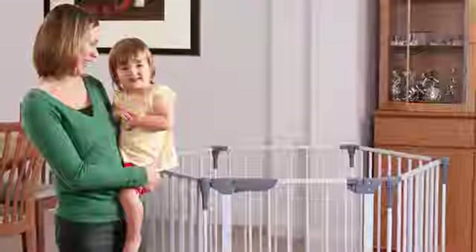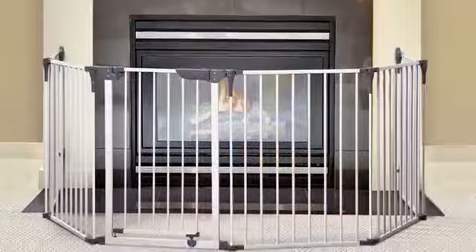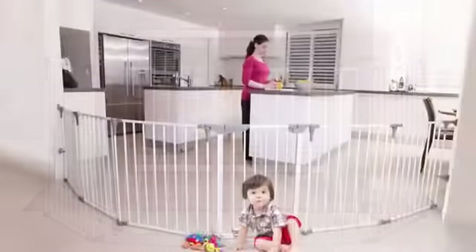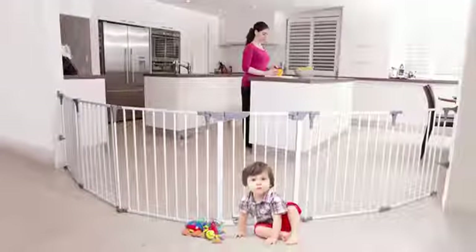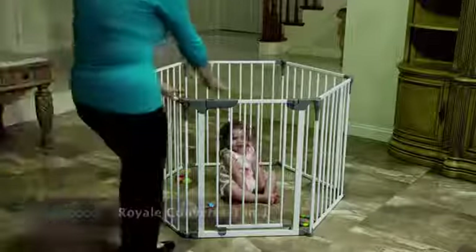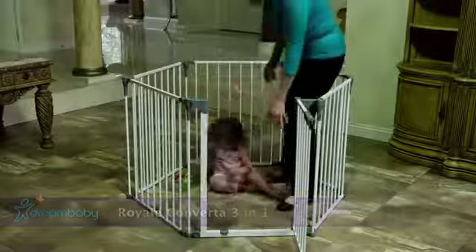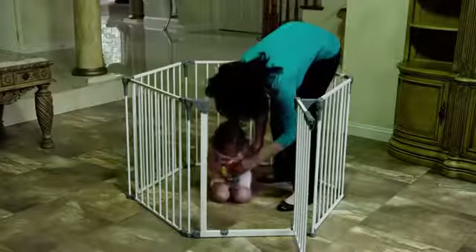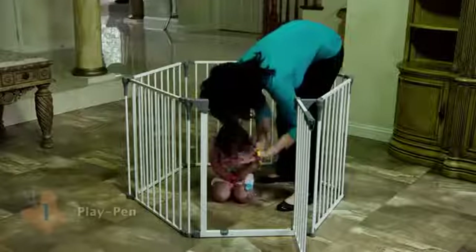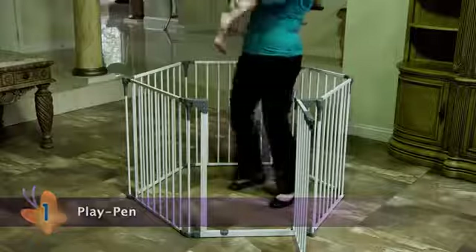Dream Baby's Royale Converter 3-in-1 Playpen, Fireplace Guard, and Wide Barrier Gate is a versatile, convenient way to keep your child safe in any room. The six modular panels, including one walk-through gate with a smart stay-open feature where it stays open on both sides, combine three useful products into one. First, it can operate as a large, sturdy play area anywhere around your home.